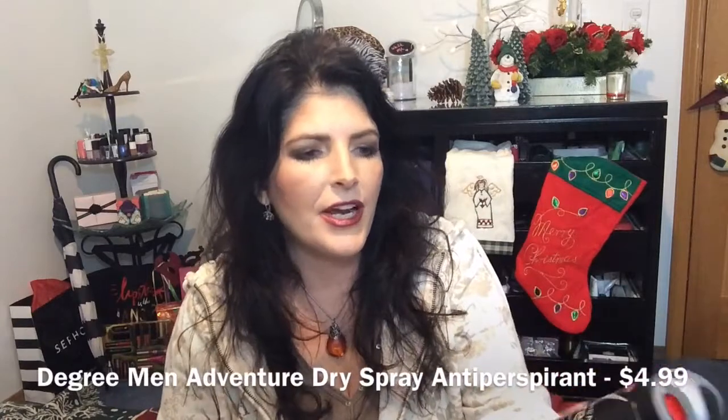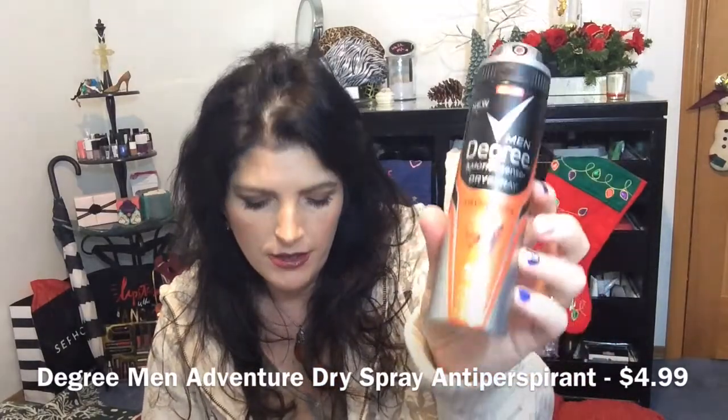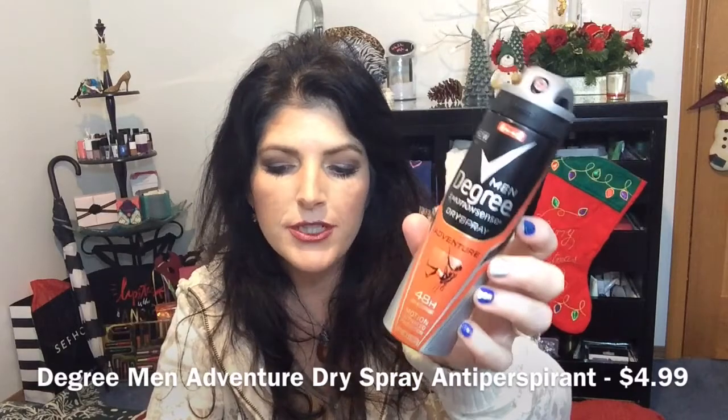Another travel size — Dove Men Care body and face wash for men. And then the last thing, which I think is full size, is the 48-hour antiperspirant Degree Motion-Activated Men Dry Spray in the Adventure scent — a woodsy fragrance with clean citrus notes featuring motion-sense technology for 48-hour protection. So they've got these guys smelling great with 48-hour protection dry spray, deodorant, body wash, face wash, shower gel, and a razor. Really nice for the men.